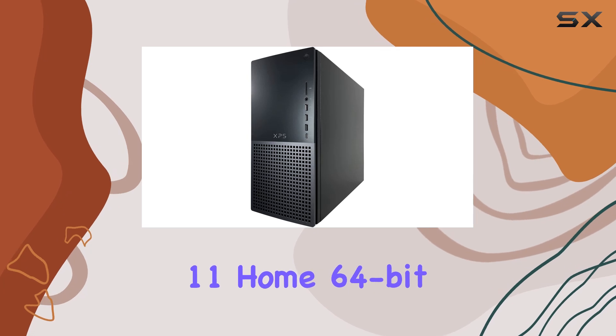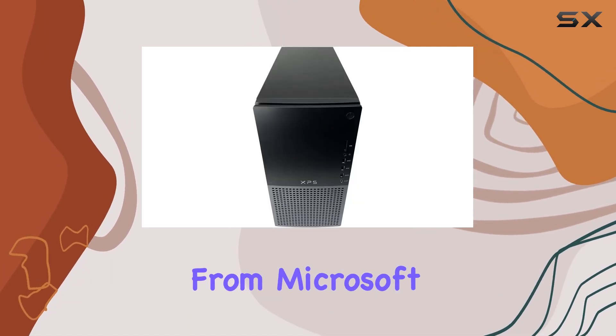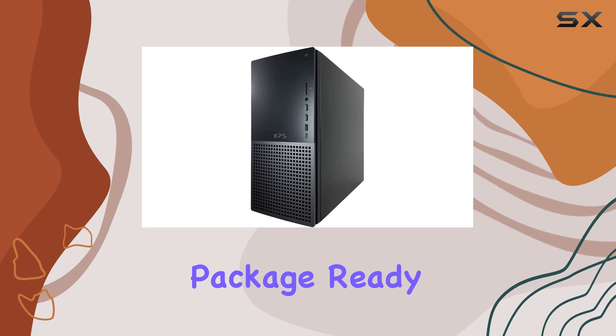The system comes with Windows 11 Home, 64-bit, offering the latest features and updates from Microsoft. Dell has also included a wired USB keyboard and mouse, making this a complete package ready to go out of the box.